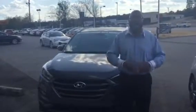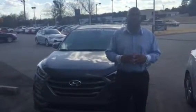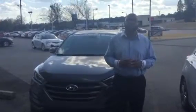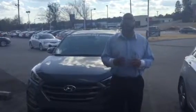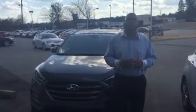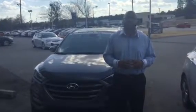Right now, we've got a bunch of incentives and rebates going on, including the end-of-the-month sale. My name is Derrick, and I'm your personal sales professional who's been assigned to you. When you get this video, give me a call at 205-380-6250, or you can call me on my personal cell phone at 205-516-8862.